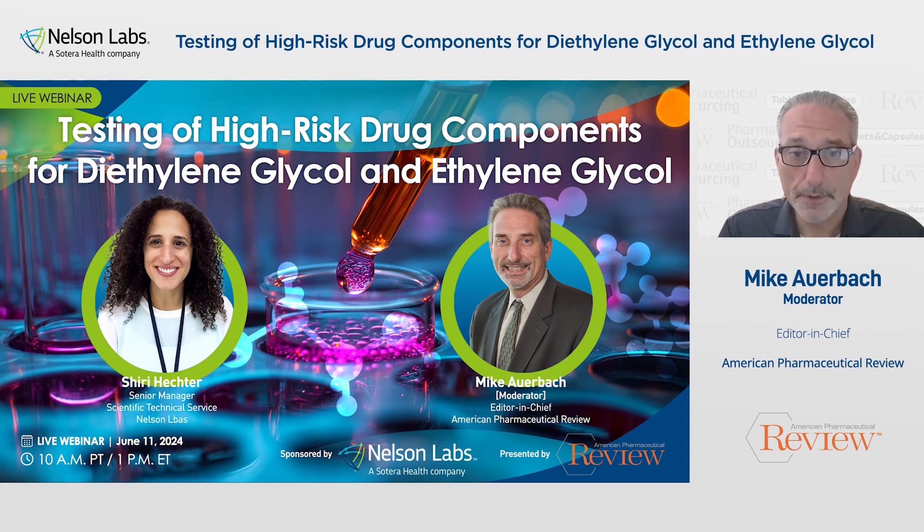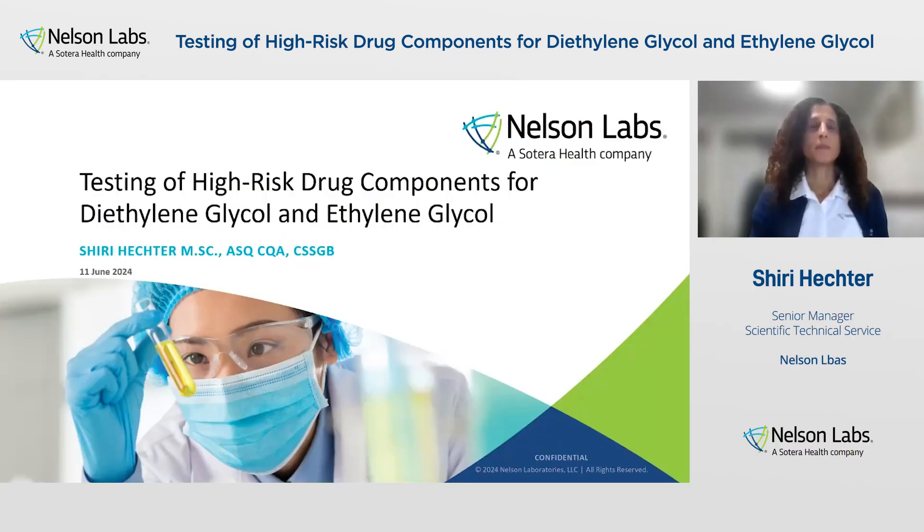Shiri, welcome to the webinar. Thank you for the introduction, Mike.